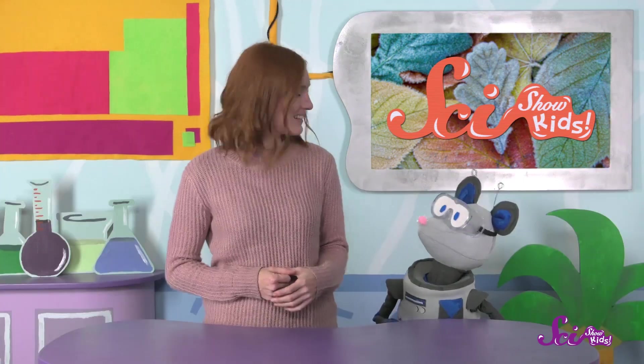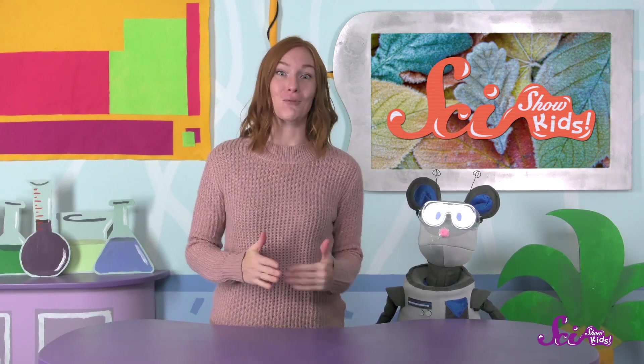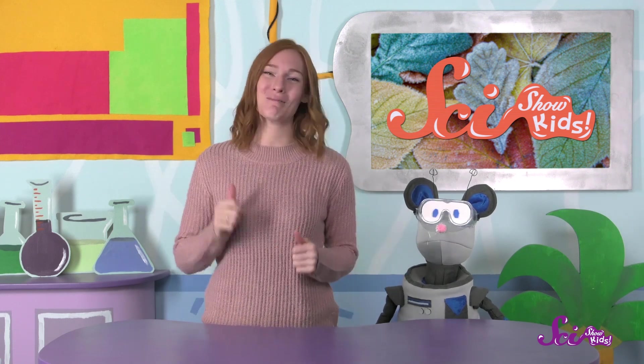You can be a frost-watching expert, too! You can try checking the weather before bed to see how cold it will get during the night, and guess whether there might be frost in the morning. Is the air above freezing before bed, but going to drop down below freezing overnight? Is it humid with lots of water vapor in the air? Make your guess, then look at the ground outside the next morning to see if you were right. Sure, we can try it tonight, Squeaks! We'll make a field journal where we can write everything down to keep track.